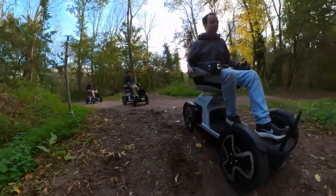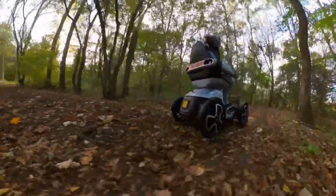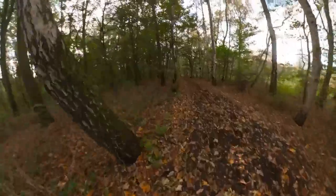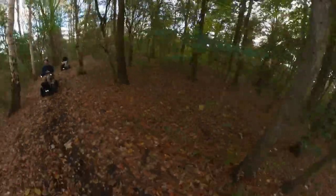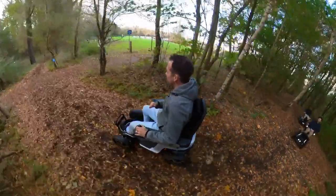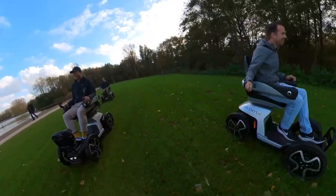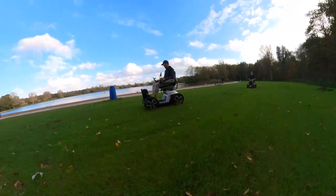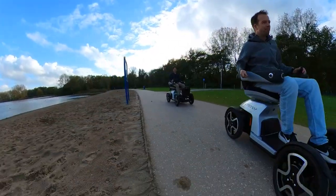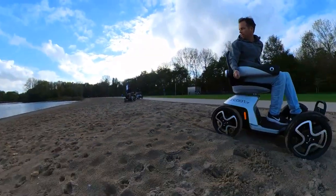So here you have a bit of a horse track, so we can try that. You can also try a bit here. Still a bit more straight? Yeah.